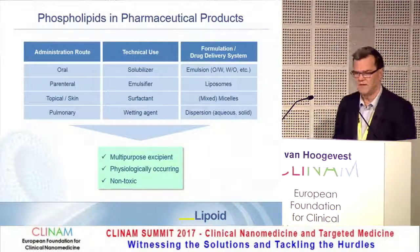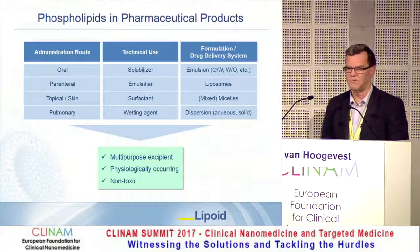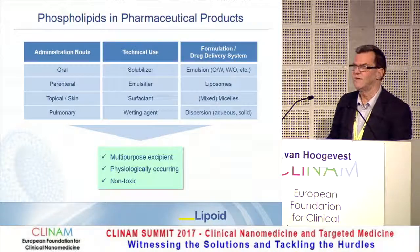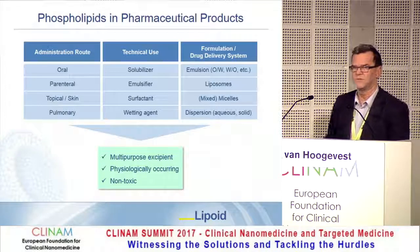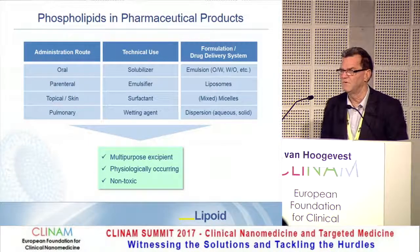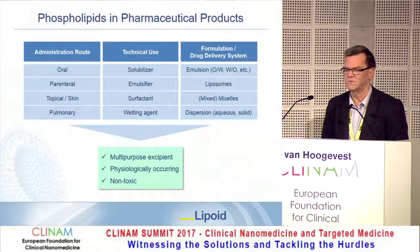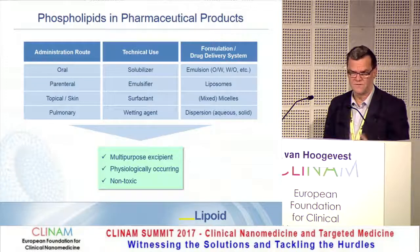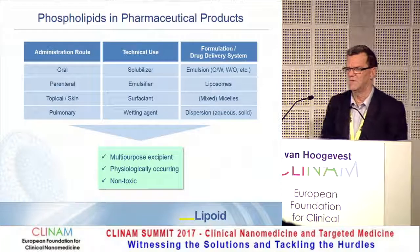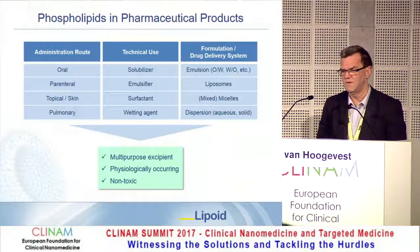Phospholipids are basically very multi-purpose excipients. You can use them for any administration route — oral, parenteral, topical, and pulmonary. Their technical use is mainly as solubilizer, emulsifier in oil-in-water emulsions for parenteral use especially, and as a surfactant and wetting agent. Using these excipients, you can prepare many types of dosage forms, like oil-in-water or water-in-oil emulsions, liposomes — as highlighted in the preceding seminar — and mixed micelles, the topic of today's seminar, as well as dispersions of water-soluble compounds.